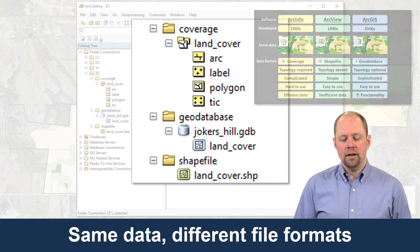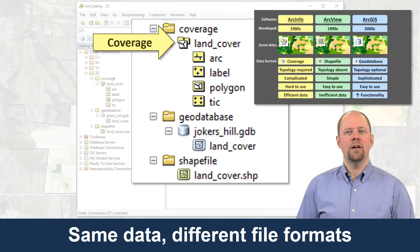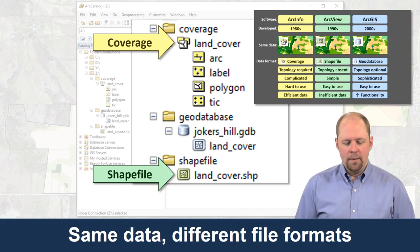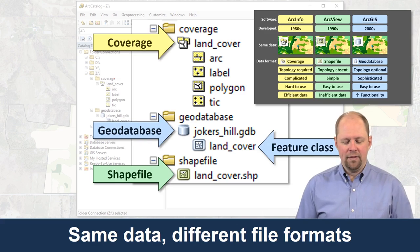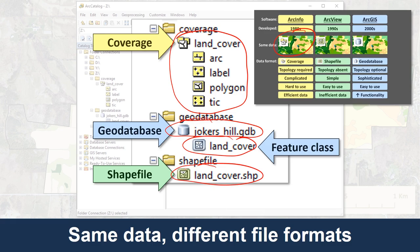I've created three different versions of this data to go along with coverage, shapefile, and geodatabase, color-coded to match Esri's icons. Esri's icon for a coverage is yellow, shapefile is green, and the geodatabase is a gray-blue so I've used blue to tell the difference. This coverage, this shapefile, and this geodatabase feature class all represent the same land cover layer — three different versions of the same data.